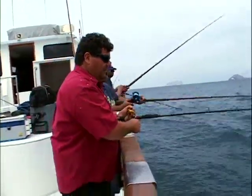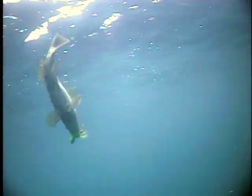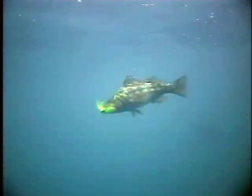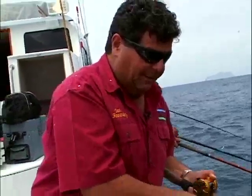There we go — we've got a B-52 bucktail with a gulp bait on there. I'm fishing the same outfit I was using for the sand bass, see what we got here. I think it's a calico. Here it comes — oh yeah, nice calico bass!